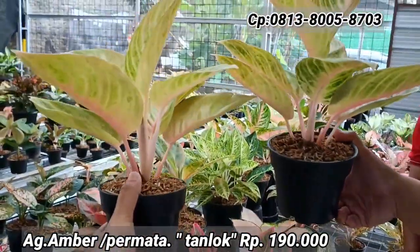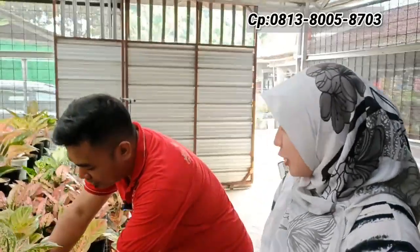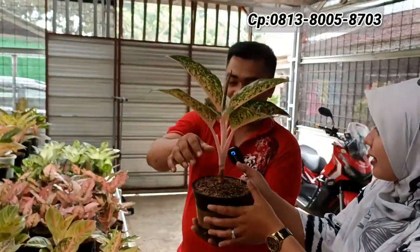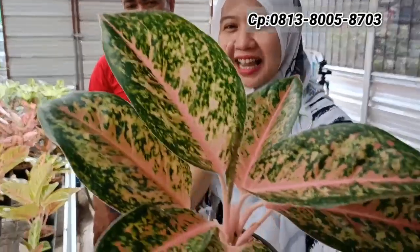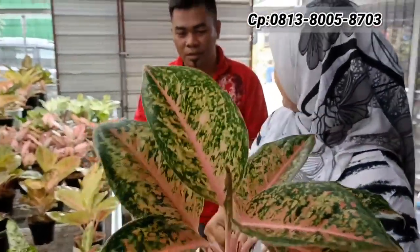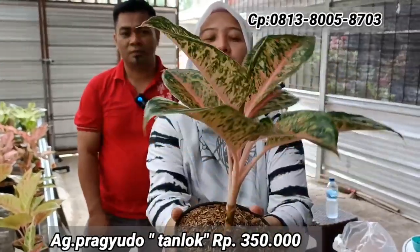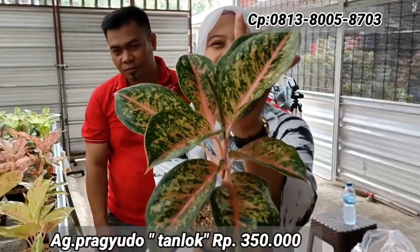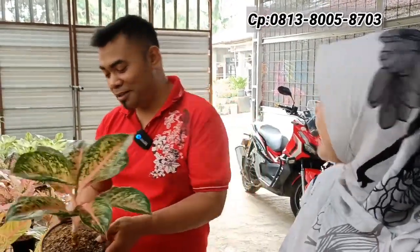Selanjutnya ada Pragyudo — sudah tidak banyak beredar tapi banyak dicari. Batangnya panjang banget, cocok kalau mau dicacah untuk tani. Warnanya terang, karakter klasik, dan tidak banyak beredar saat ini. Harganya Rp350.000 — tani lokal jenis Pragyudo, ukuran tinggi jumbo. Kalau beli dua bisa di-diskon lagi.